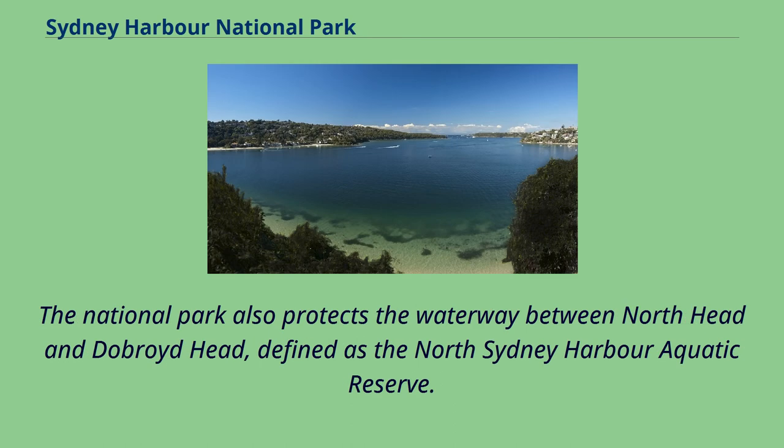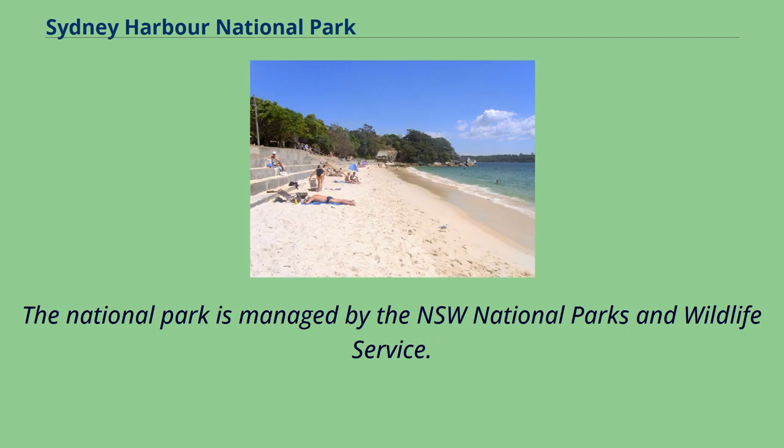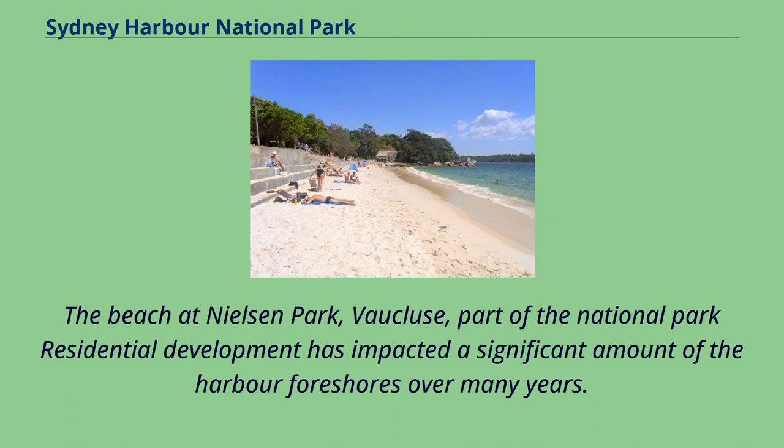The national park also protects the waterway between North Head and DeBroyd Head, defined as the North Sydney Harbour Aquatic Reserve. Parts of the national park lie outside the harbour and face the Tasman Sea. The national park is managed by the NSW National Parks and Wildlife Service. The beach at Nielsen Park, Vaucluse, is part of the national park.